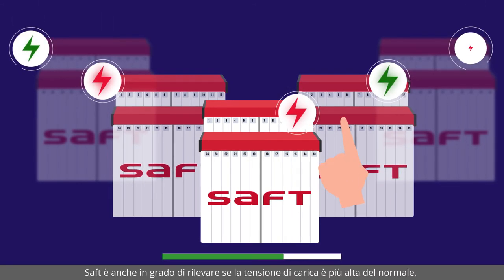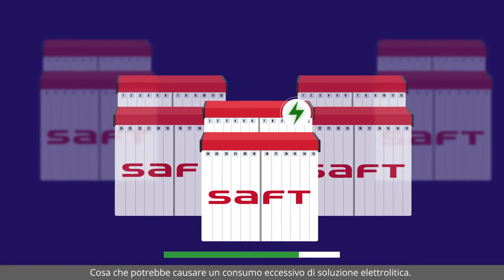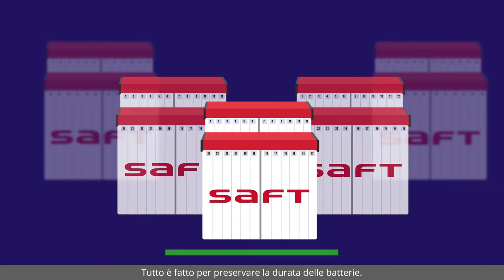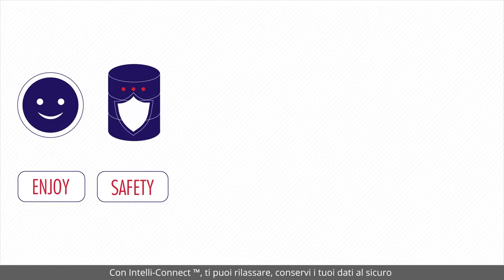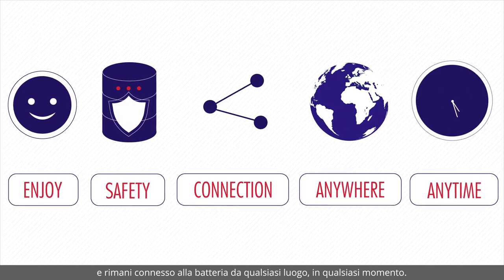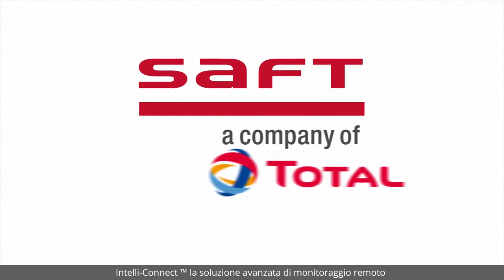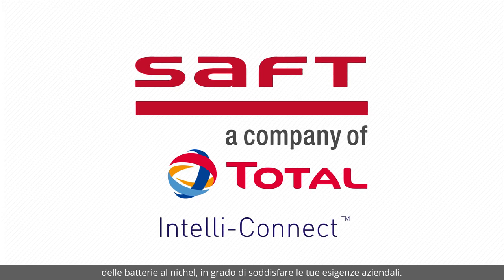We can also identify a charging voltage which is higher than normal and that will over consume electrolyte. Everything is done to increase the life of your batteries. With IntelliConnect, enjoy peace of mind, keep your data safe and stay connected to your battery from anywhere, at any time. IntelliConnect — advanced remote battery monitoring solution for nickel battery technology. Meeting your business needs.